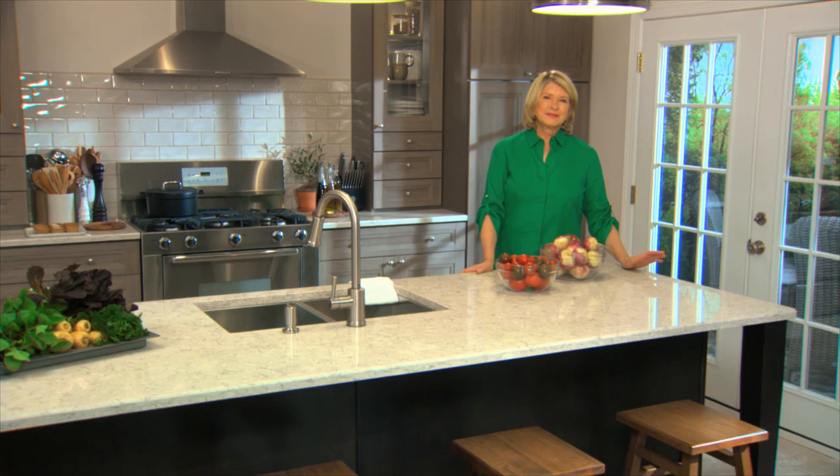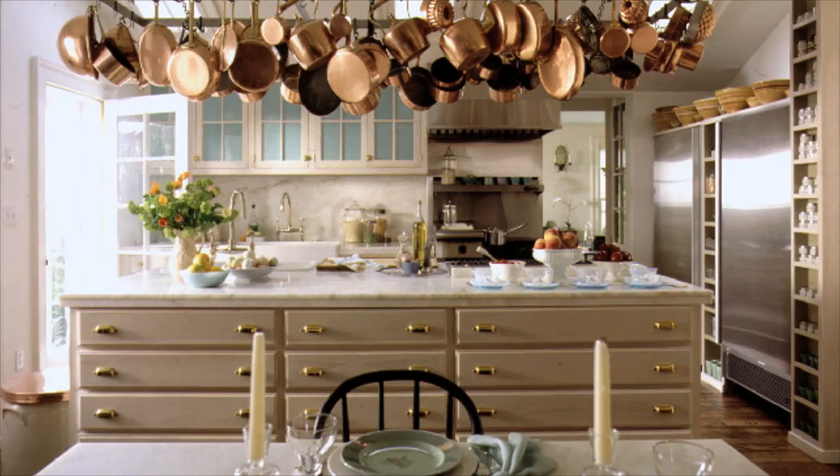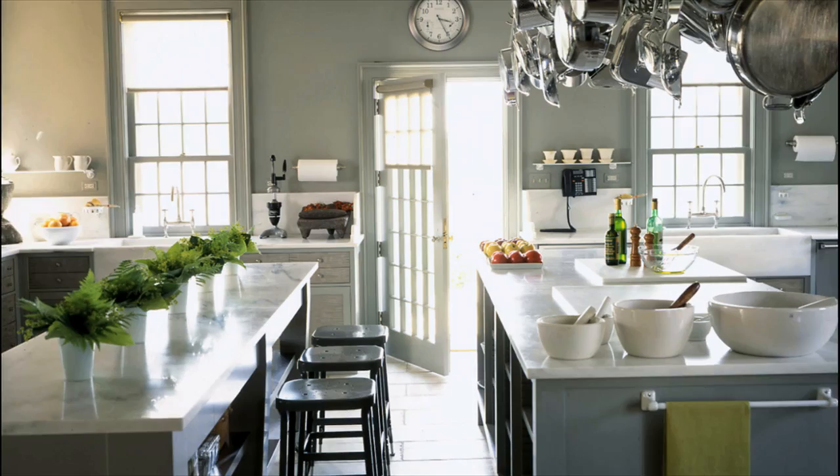I love kitchens. I always have. Kitchens are where we gather with family and friends to nourish ourselves and to connect with one another. I designed my first kitchen in my farmhouse in Connecticut called Turkey Hill about four decades ago. Since then I've designed many kitchens, the latest for my home in Bedford, New York.